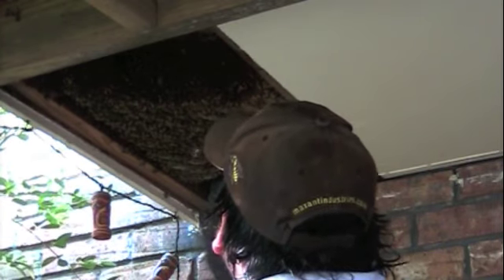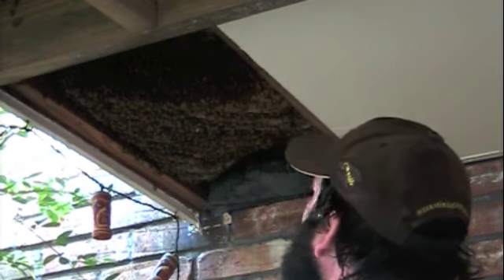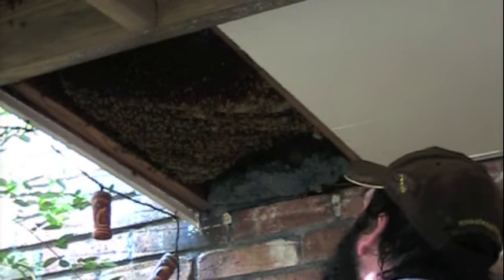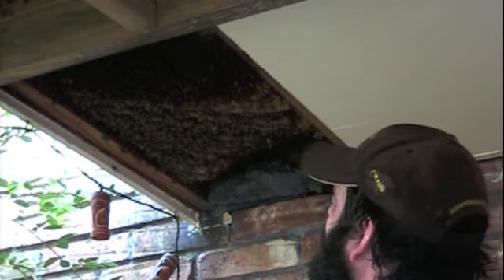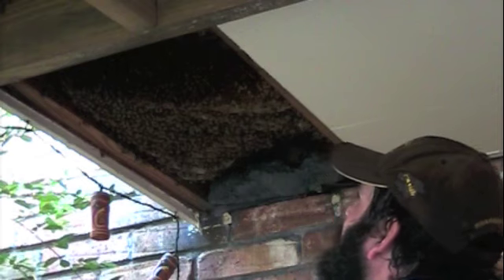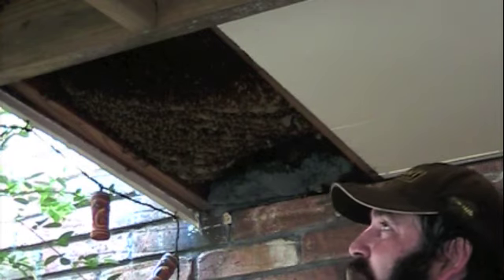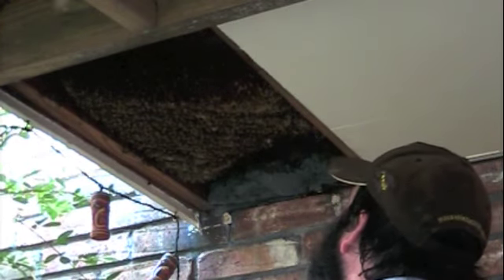I'm going to try to remove this next piece. The colony hasn't been here for maybe a couple of months, and so we have new comb. It's hot as heck out here and they're heavy. I may want to cut these in half and pull them out. Inevitably I may have to treat them like a swarm because these combs might just be unworkable.